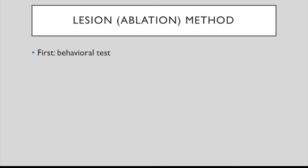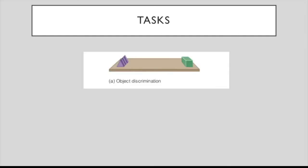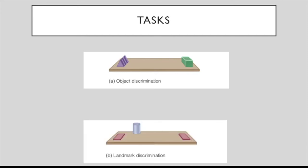The first stage of an ablation experiment is to determine the animal's capacity by testing it behaviorally. One task Mishkin and Ungerleider used was object discrimination: a monkey was shown one object, such as a rectangular solid, then presented with a two-choice task including the target object and another stimulus, such as a triangular shape. If the monkey pushed aside the target object, it received a food reward hidden in a well underneath. The second task was the landmark discrimination task, where the monkey had to remove the food well cover closest to a tall cylinder — a task of location rather than shape.